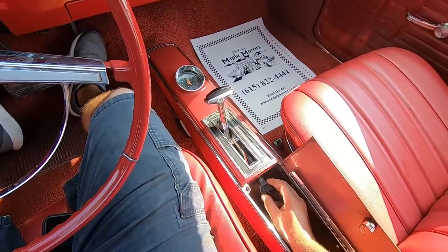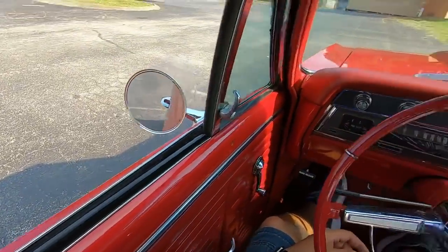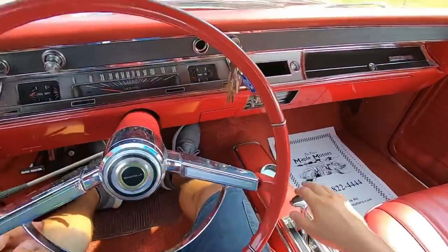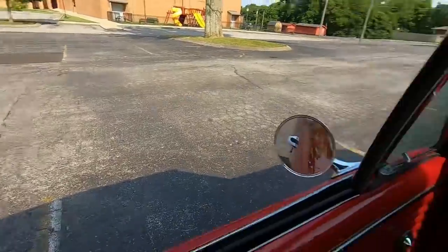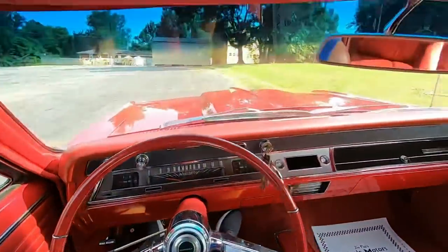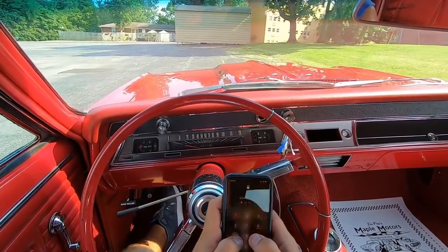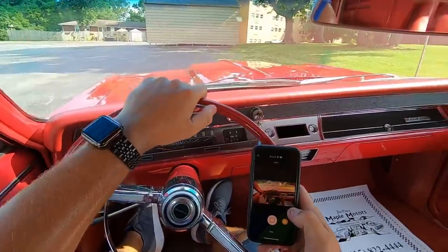Then you can close it up and run it through the mufflers. That's so cool, that's what I'm talking about. Let's head on back to the lot. Where'd the camera go there? I want to make sure it stays on. There we are.